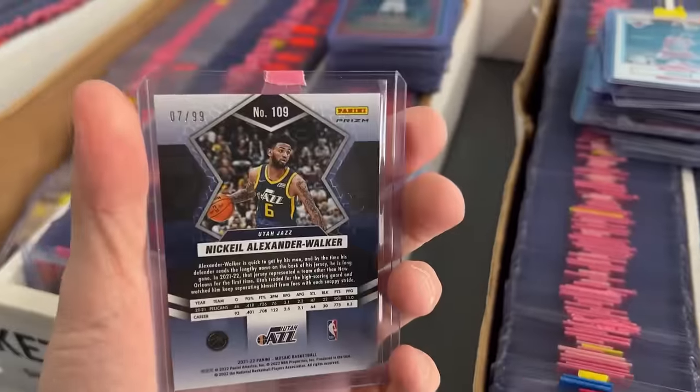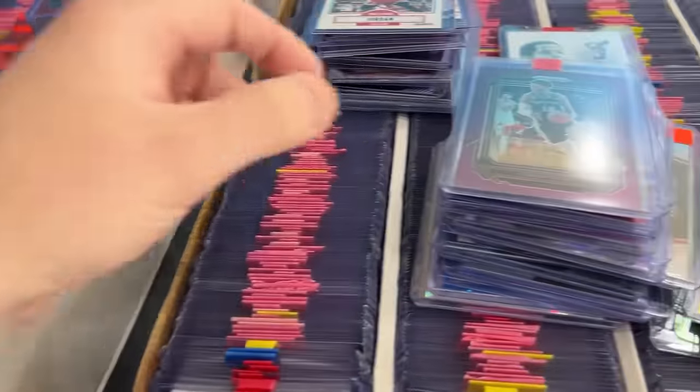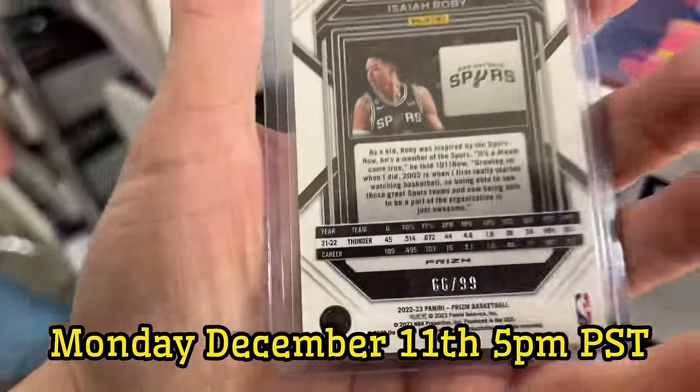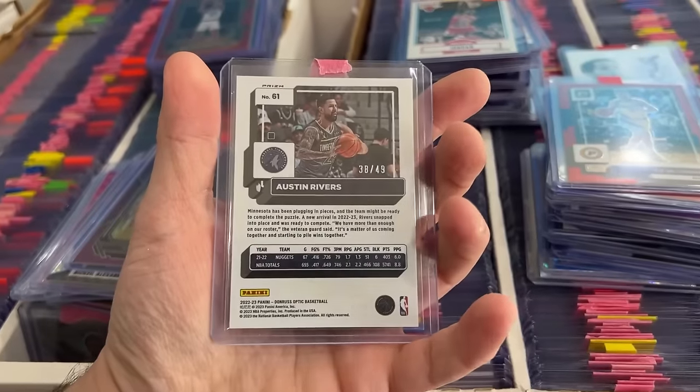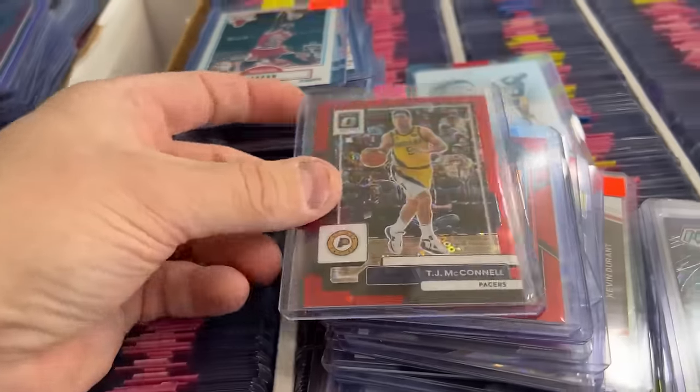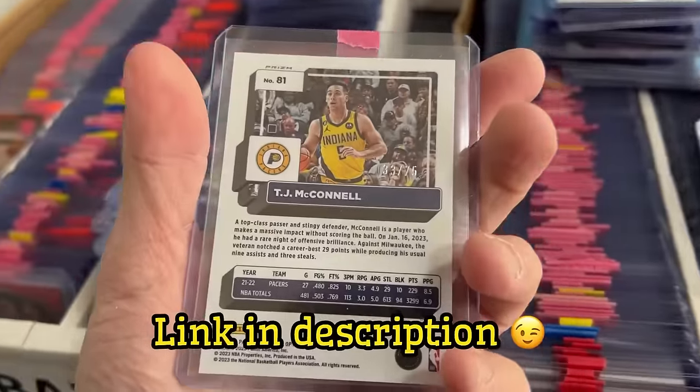About half of this stuff that I'm getting in the dollar range goes through Whatnot, and the other half usually goes on eBay. Some may go on DibDip, my new site. Overall this is going to be a mixture of $2, $5, and $10 stuff. I want to make sure there's cool stuff and really cool deals on Whatnot for you guys. The next auction is Monday, December 11th — I just got a really big card that I'm starting at $2 on that auction, so check that out.